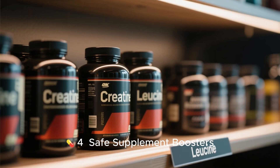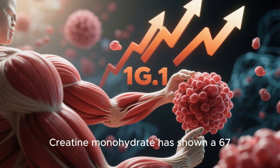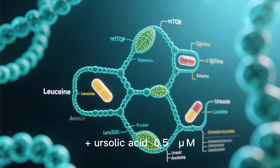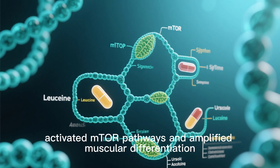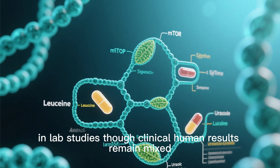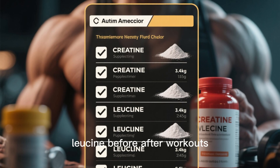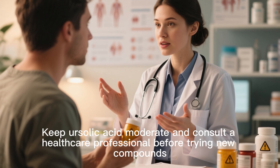Tip 4: Safe supplement boosters. Creatine monohydrate has shown a 67% increase in intramuscular IGF-1 when paired with resistance training. Leucine (10g) and ursolic acid (0.5g) activate mTOR pathways and amplify muscular differentiation in lab studies, though clinical human results remain mixed. Supplement wisely: 5g creatine per day, 2 to 3g leucine before or after workouts, and consult a healthcare professional before trying new compounds.